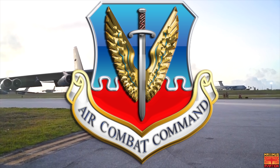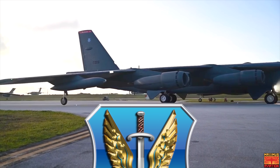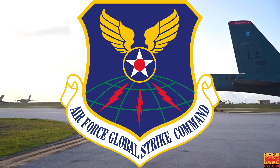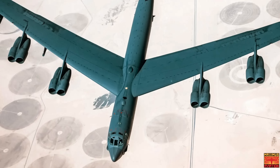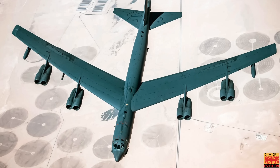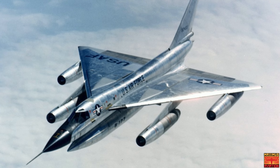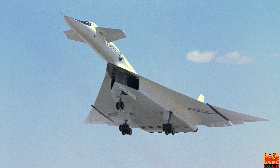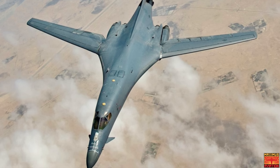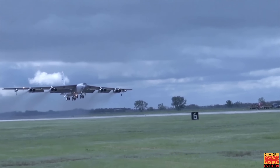SAC was then absorbed into the ACC, or the Air Combat Command. Then in 2010, all B-52 Stratofortresses were transferred from the Air Combat Command to the new Air Force Global Strike Command. Superior performance at high subsonic speeds and relatively low operating costs kept the B-52s in service despite the advent of later, more advanced strategic bombers, including the Mach 2-plus Convair B-58 Hustler, the canceled Mach 3 North American XB-70 Valkyrie, and the variable geometry Rockwell B-1 Lancer.